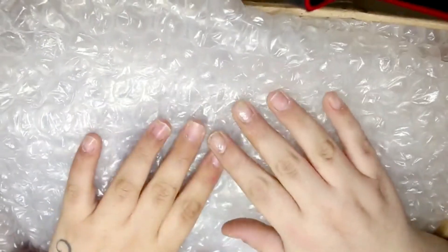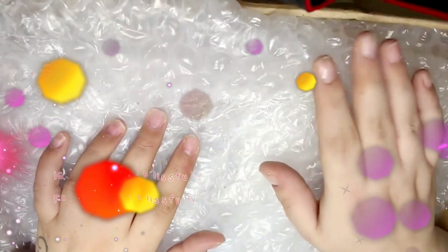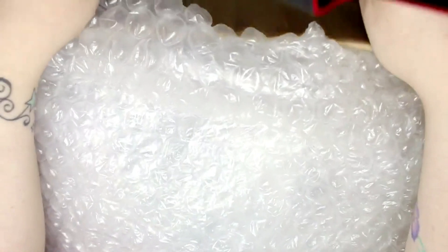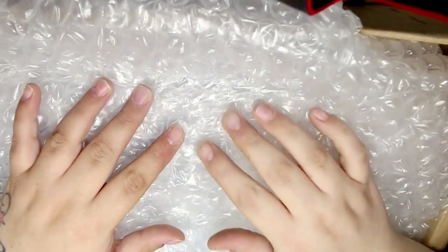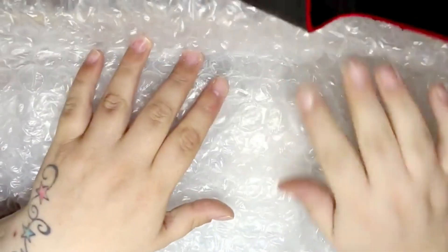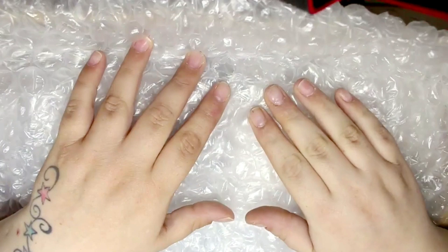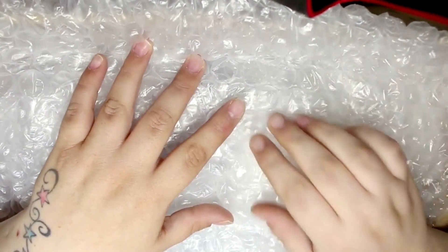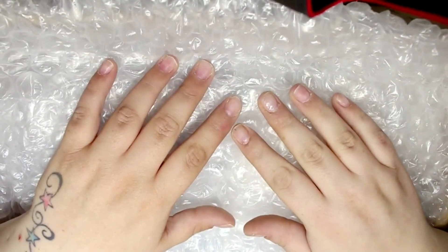Hi guys, welcome back to another video. So in today's video I'm going to be sharing with you a massive friend mail haul. I recently bought a few items from a lovely lady called Julie that I met through the nail community, and she basically went ahead and added a crap ton more things than I actually bought. So this parcel was absolutely huge. I've basically cut out all of me opening a few of the items just to save time, but other than that I've left everything in for you guys to see. I really hope you enjoy today's video.